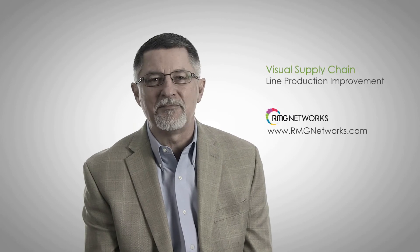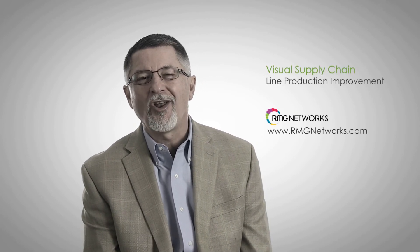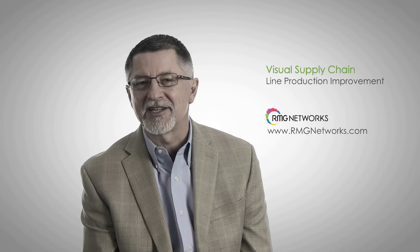Helping your managers and employees get it right the first time. Let us show you how we've improved OEE and saved our clients millions by using our visual production line solution. Call RMG today or visit us online.